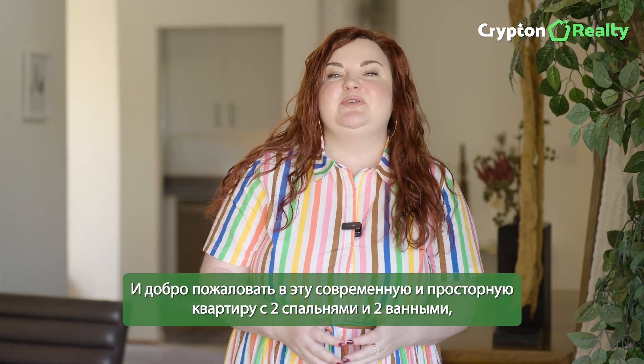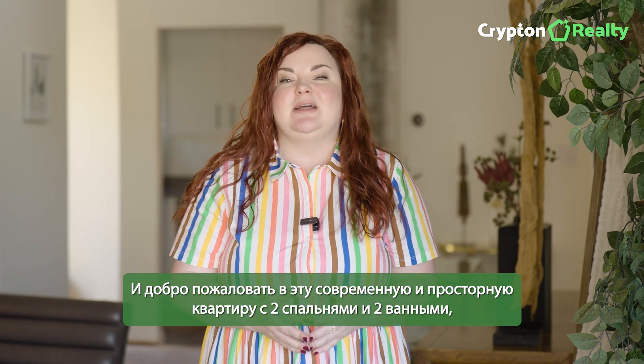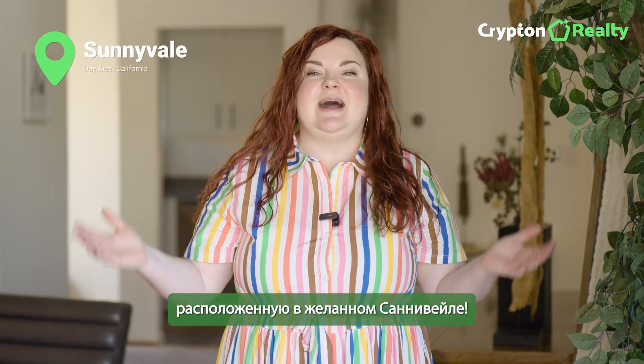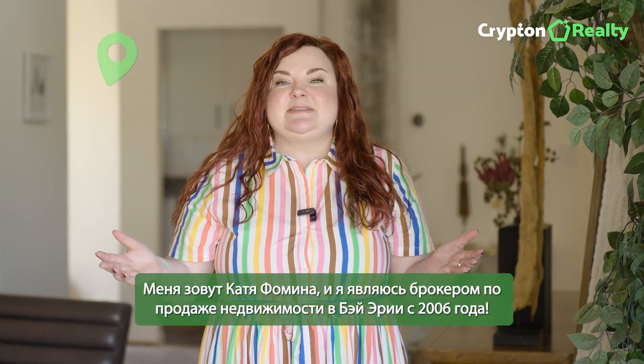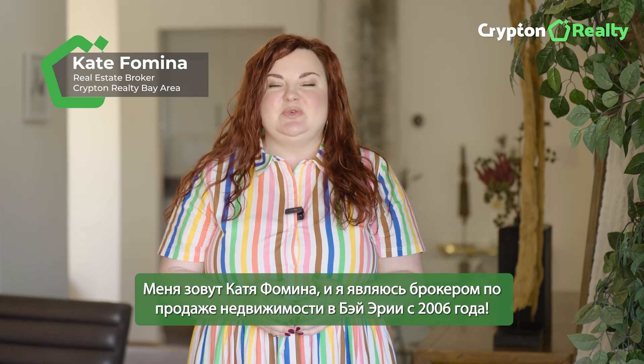Hi all, I'd like to welcome you to this modern and spacious two-bedroom, two-bathroom condo located in desirable Sunnyvale. My name is Kate Fomina, I'm a real estate broker serving the Bay Area since 2006.